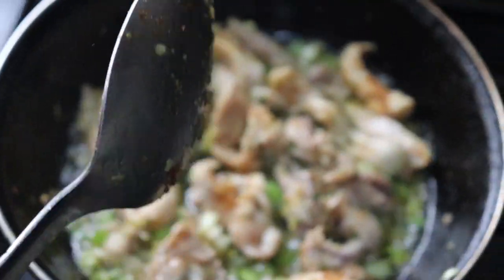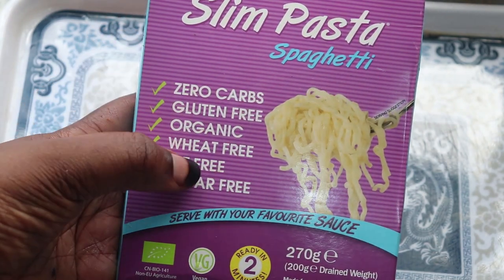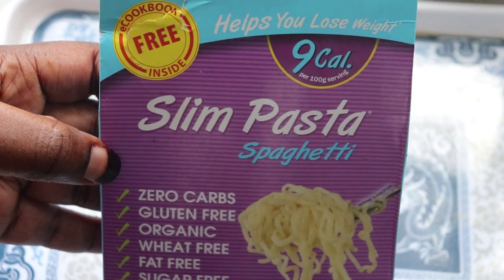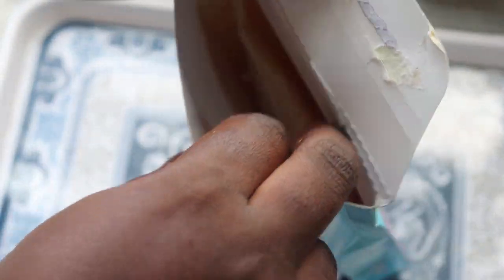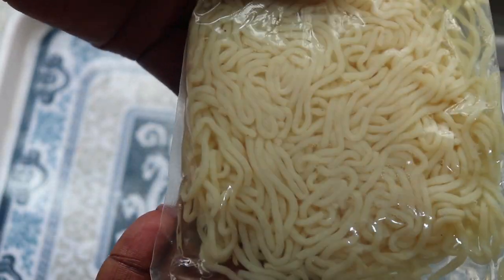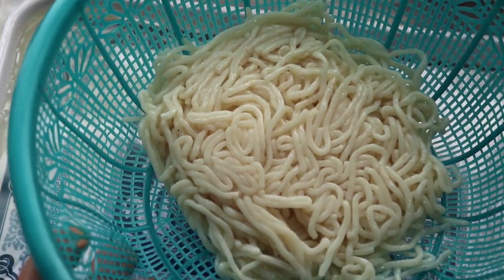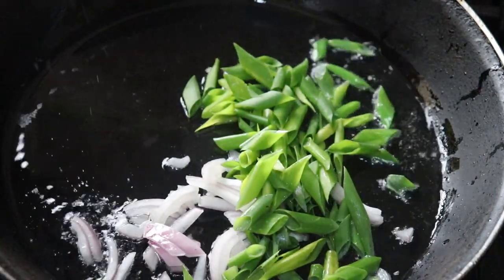My chicken is about done, so I'm changing the pan. This pasta is zero carbs, gluten free, sugar free, and fat free — it has nine calories per hundred grams, and the back shows zero net carbs. I'll quickly open it up: it comes soaked in water, so I have to drain the water before cooking. I'm not sure whether to call it pasta water but I just drained it from the sachet.